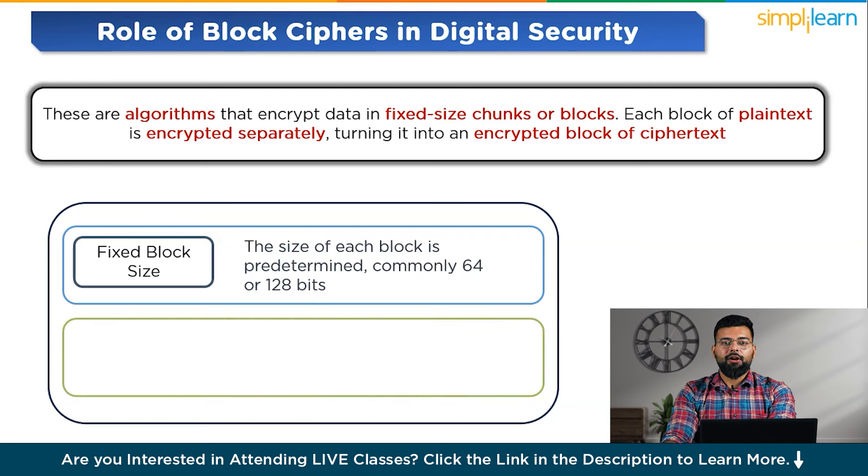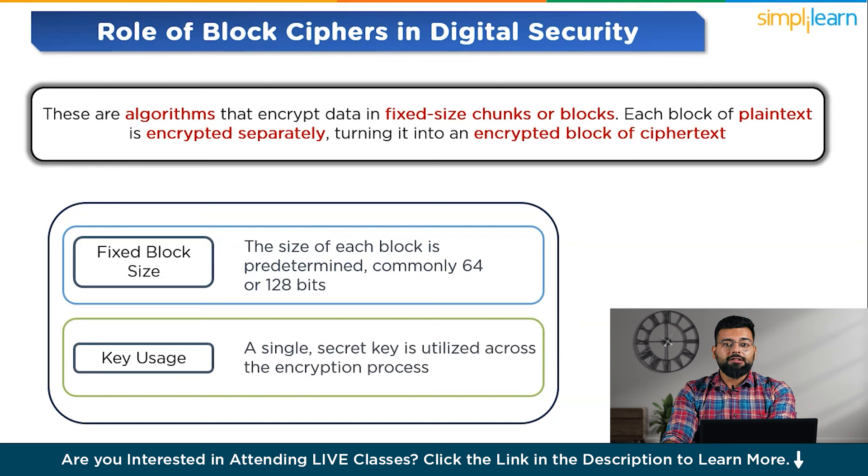A single secret key is utilized across the encryption process, transforming plain text blocks into ciphertext blocks. The same key, when correctly applied, is also used to decrypt the ciphertext back into readable plain text.